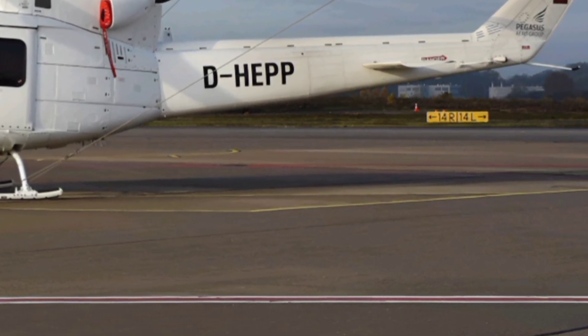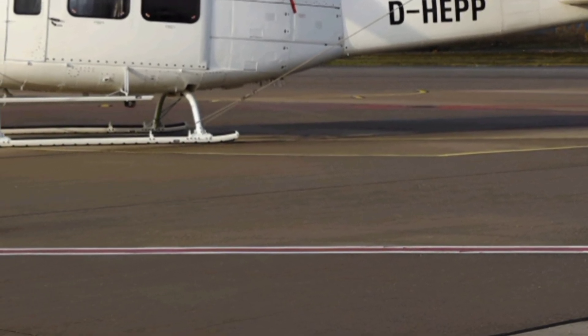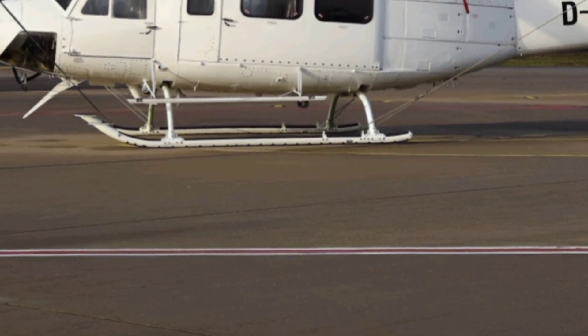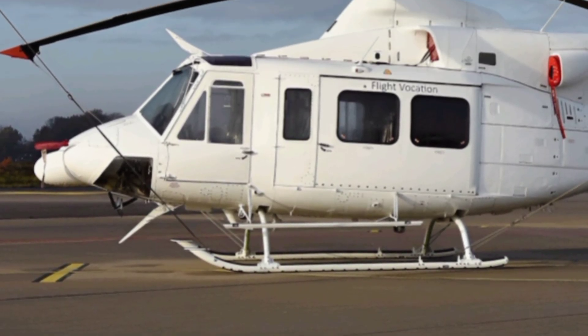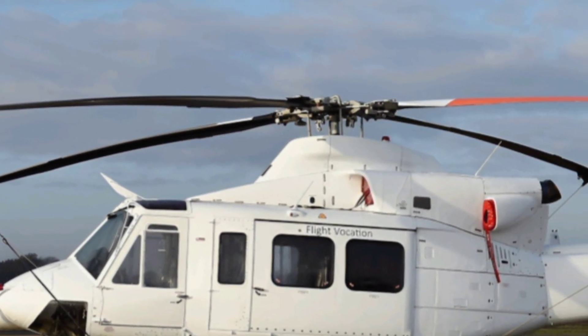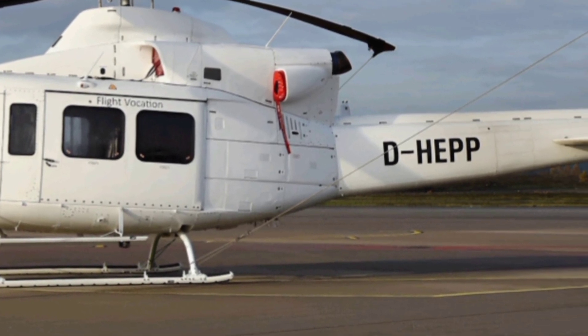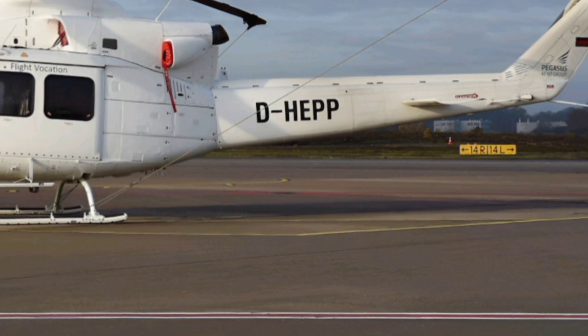At ZK Skybound Aviation, we're passionate about bringing you the latest updates and insights into the world of aviation. If you found this review helpful, don't forget to hit the like button, share it with fellow aviation enthusiasts, and subscribe to our channel for more in-depth content. Stay tuned as we explore more incredible aircraft and innovations in the skies. Thanks for watching, and we'll see you in the next video.